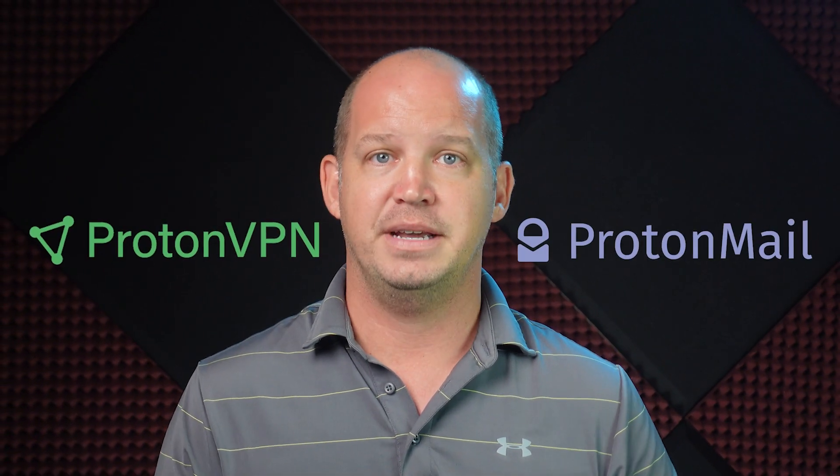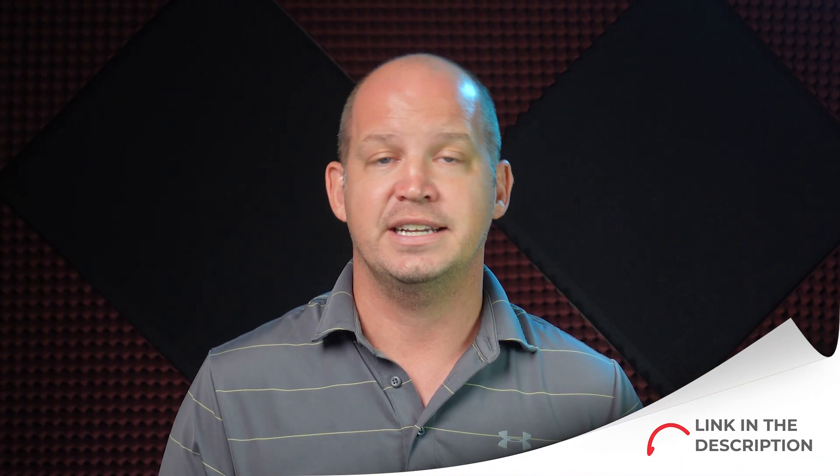Overall, and I don't say this very often: if privacy is a concern for you and you have to trust a centralized entity to provide that privacy and security, I really like Proton — both the company and the product. There's no good reason not to try them since they have free versions of both their VPN and mail service. Use the link in the description below to download the software and try it today. If this video has been helpful as you've been researching ProtonVPN, please hit that like button so I can create even more content to help you keep all things secured.